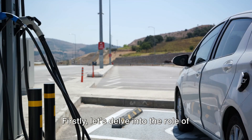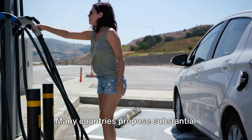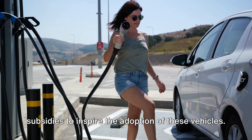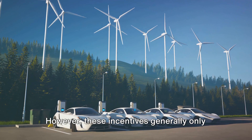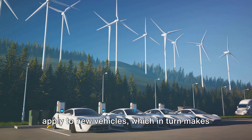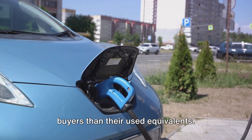Let's delve into the role of government incentives that favor new electric vehicles. Many countries propose substantial subsidies to inspire the adoption of these vehicles. However, these incentives generally only apply to new vehicles, which in turn makes them significantly more appealing to buyers than their used equivalents.